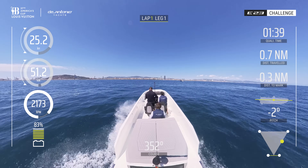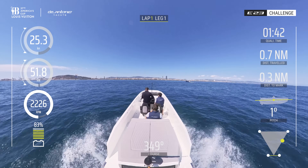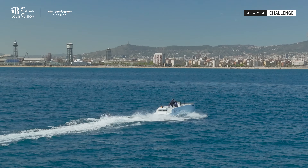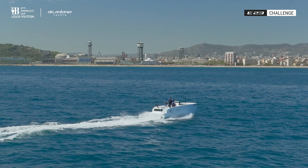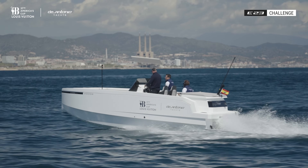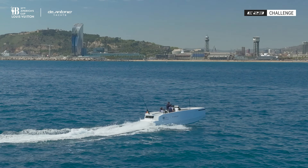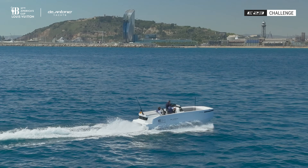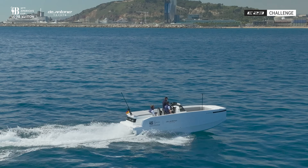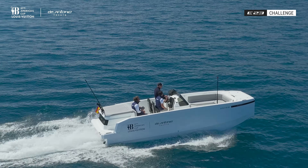We'll do one at around 20 knots average, and then we'll try to do the maximum speed — 25, 25.2, 25.5. That's based on your assumption of perfect consumption, is that right? Yes. Okay, we're about 35 seconds from the mark. That's actually good information.